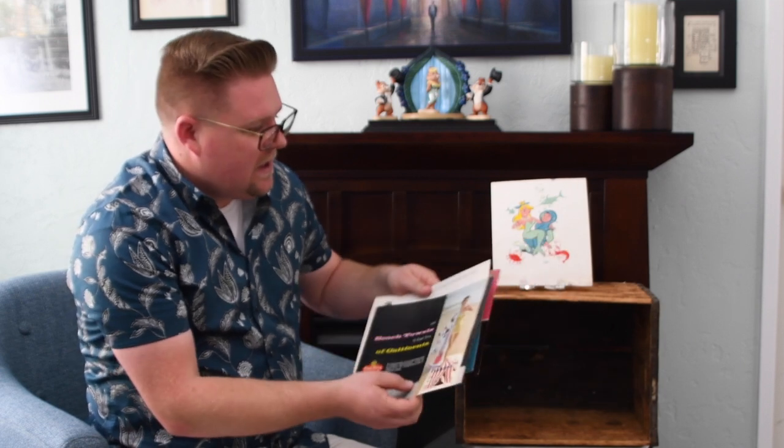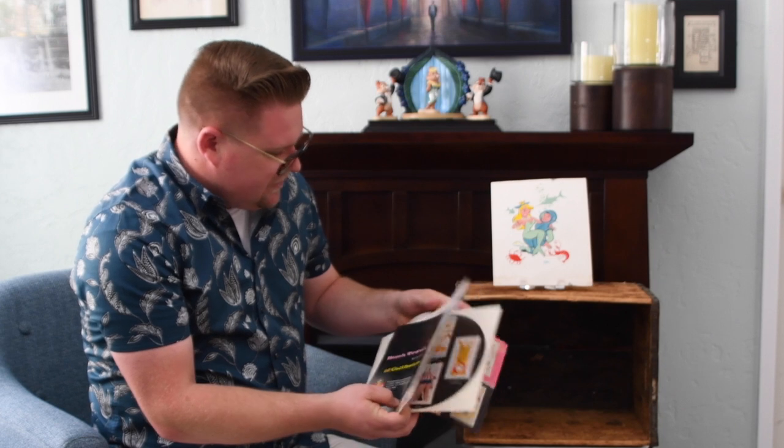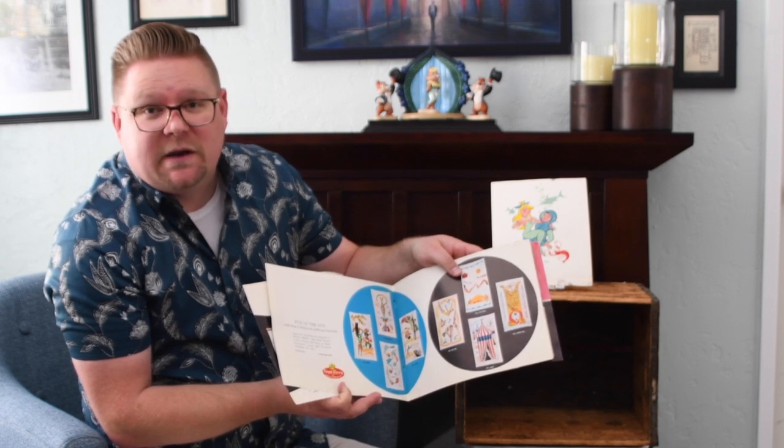So what does that mean to me? Well, I'm a huge Disney fan. I love the artwork, I love the history and the story. All of these artists worked for Disney at some point in their career.